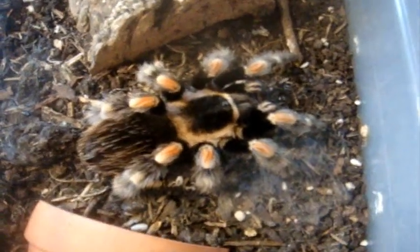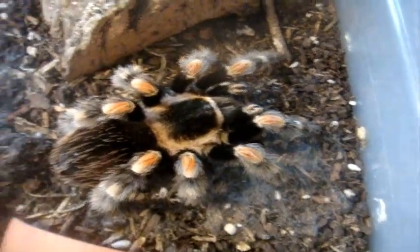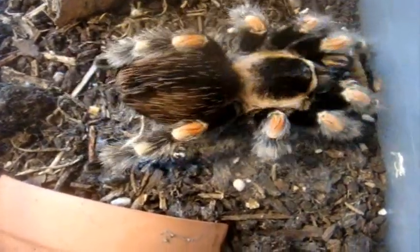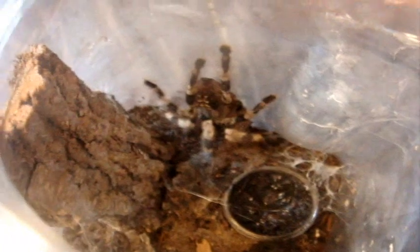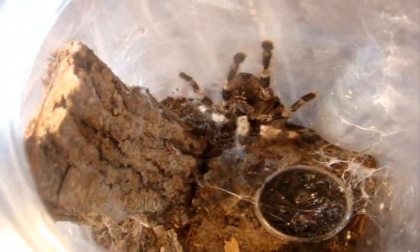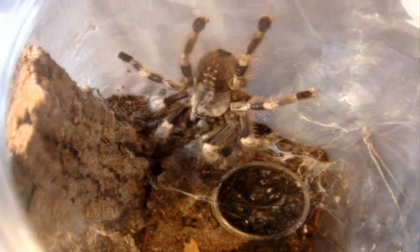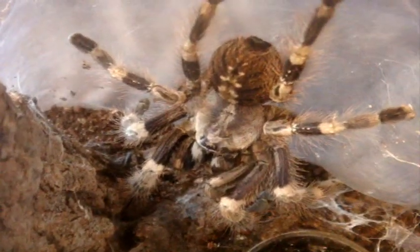This one here is my female Brachypalma smithy, the Mexican red knee — this is Athena. Good girl. Let's try another pokey — this one is Pocletheria Miranda, the Bengal-spotted ornamental. This one's Miranda — no problem with her. Beautiful.